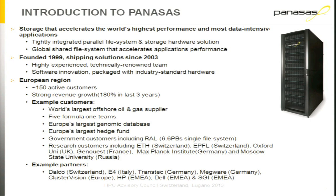Very briefly, who is Panasas? We've been around since 1999, shipping solutions since 2003. In Europe, we have over 150 active customers in the region and we've been growing strongly — 180% revenue growth over the last three years in the region.